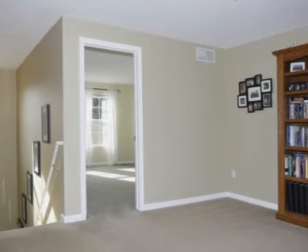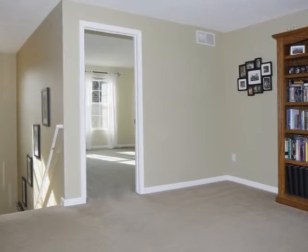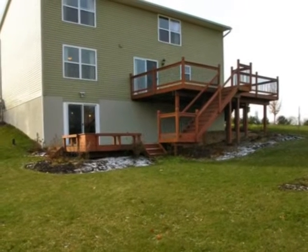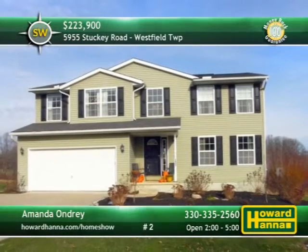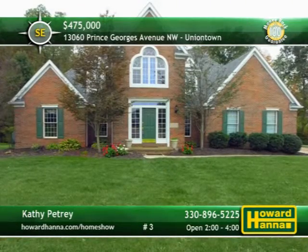The second floor offers two spacious bedrooms, both of which include walk-in closets, an updated guest bath, and an expansive loft. Sliding doors open to reveal a recently refinished two-tiered deck, providing panoramic views of a partially wooded lot. Satisfy your curiosity and visit with Amanda Andre at today's open house.